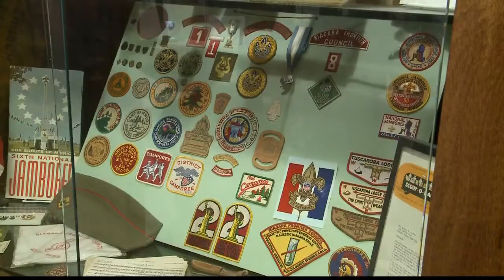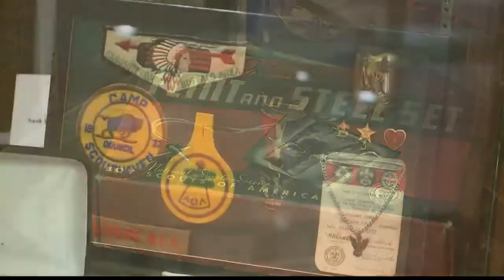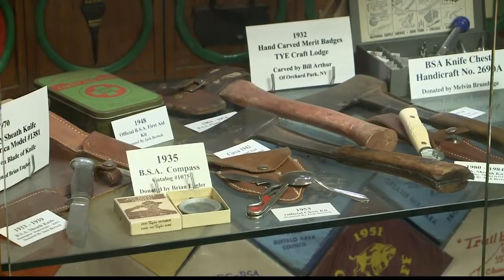The museum inside the Boy Scout headquarters on Genesee near Harlem is open to the public during regular business hours and is free of charge to visit. Dave McKinley, Channel 2 News, Sunday Daybreak.